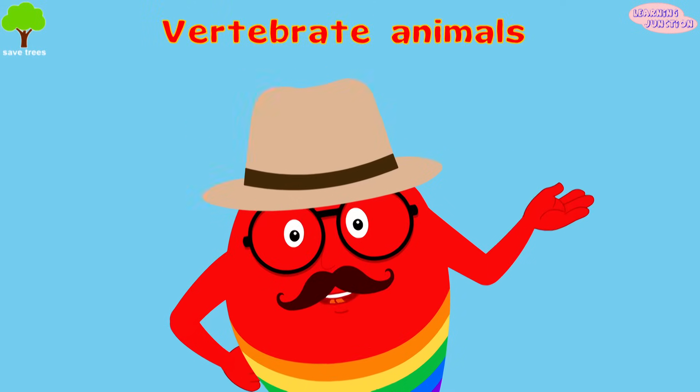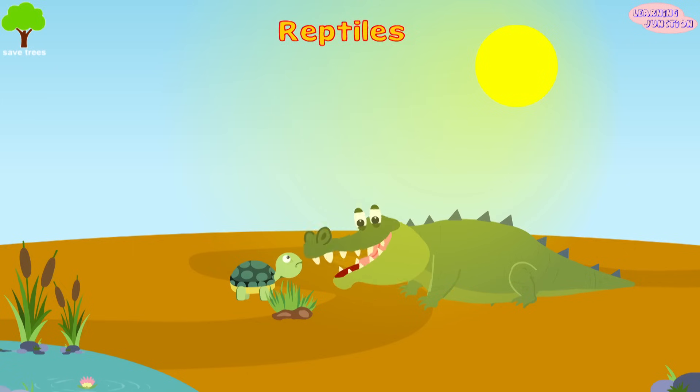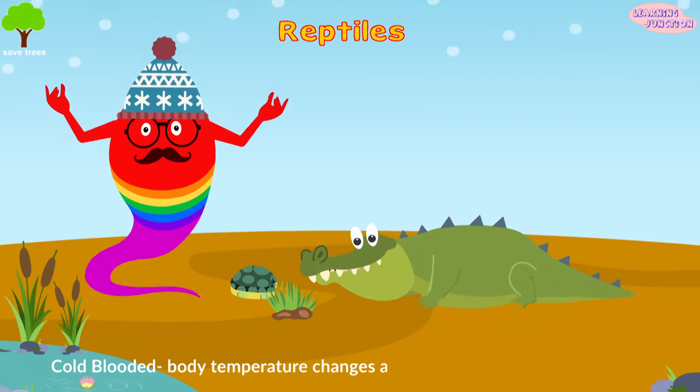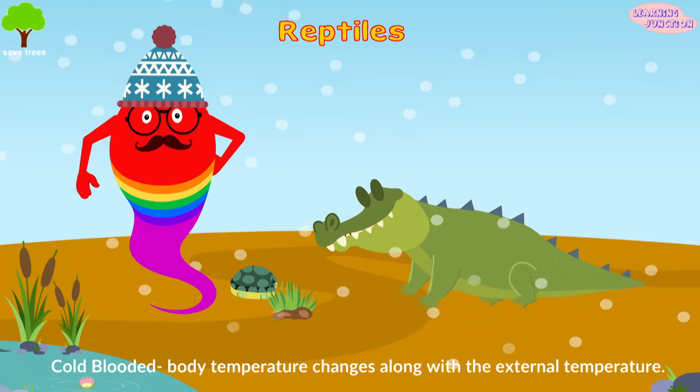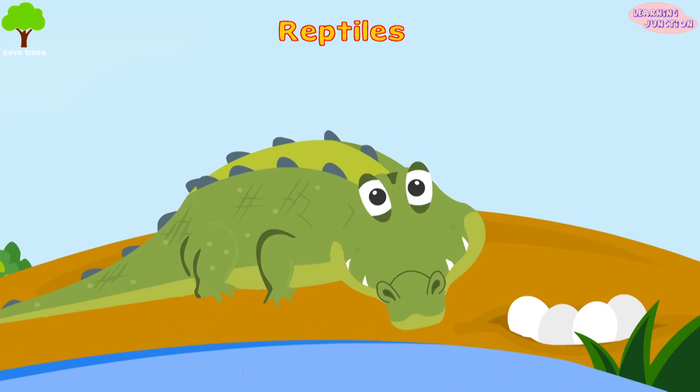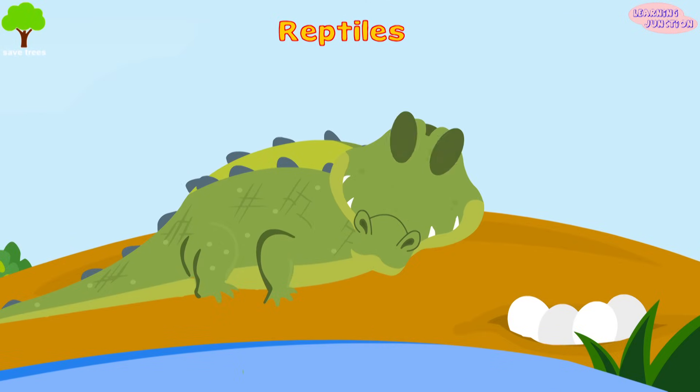Let's see some of the vertebrate animals. Reptiles — they are cold-blooded animals, meaning their body temperature changes along with the external temperature. Reptiles lay eggs, and their skin is usually covered with dry and hard scales.